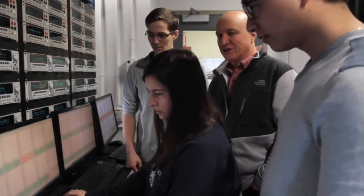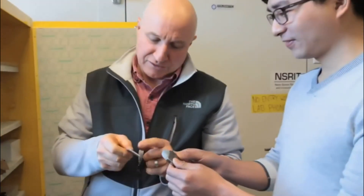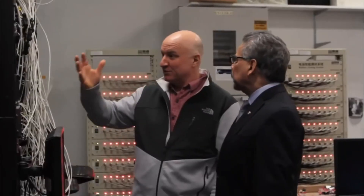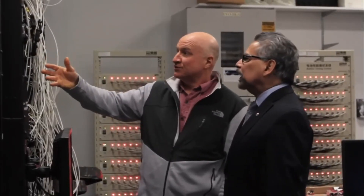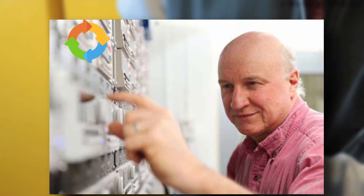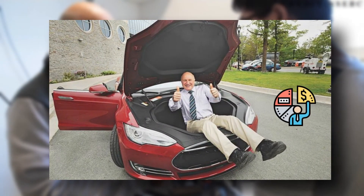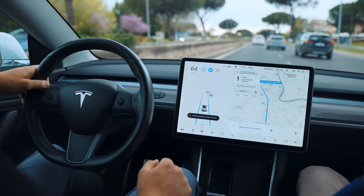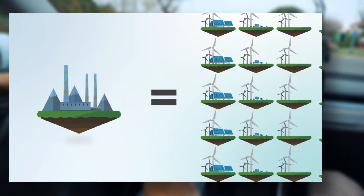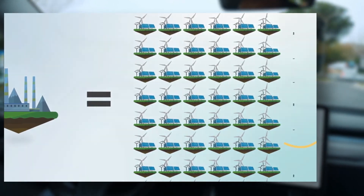Jeff Dahn is known to be a pioneer in Li-Ion battery cells. He has been working on Li-Ion batteries for a very long time — in fact, since the time they were invented. He receives credit for being among those who helped increase the life cycle of the cells and has helped their commercialization. Now his work focuses solely on a potential increase in energy durability and density while also decreasing the cost.